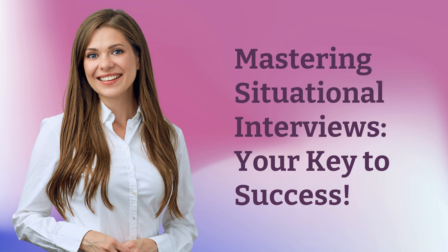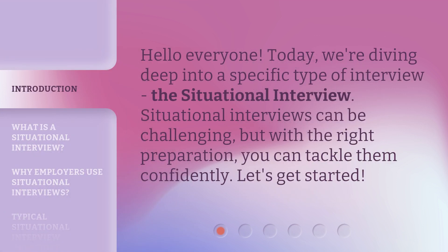Mastering Situational Interviews: Your Key to Success. Hello everyone. Today, we're diving deep into a specific type of interview — the situational interview. Situational interviews can be challenging, but with the right preparation, you can tackle them confidently. Let's get started.